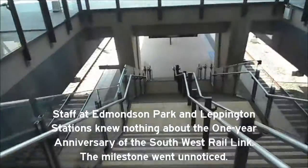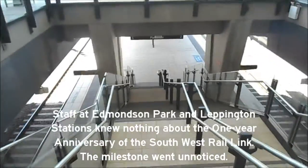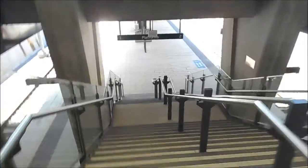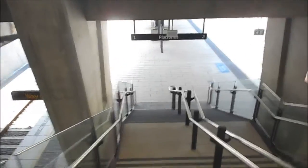Just going to walk down to platforms one and two, looking towards the east. Downstairs is here — platforms one and two of Edmonton Park are located inside a cutting.